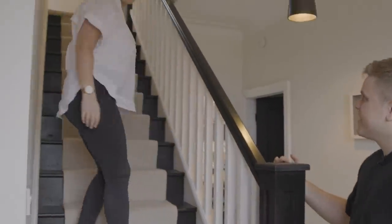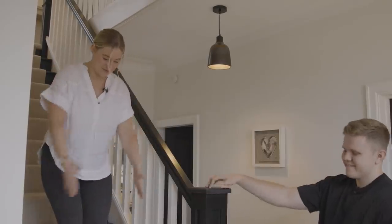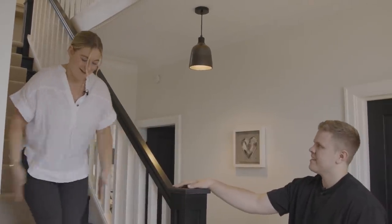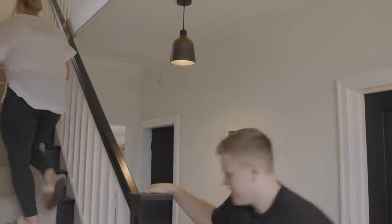Time to head up — I want to chat about the stairs quick. I do absolutely love our runner coming up here. I've always dreamed of having a runner. Very jazzy. I love the height here as you come up the stairs.